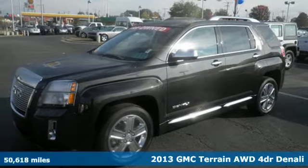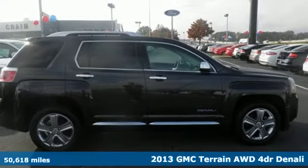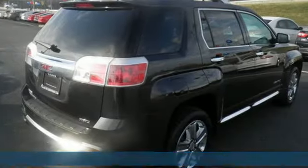Crossover into fun with this 2013 GMC Terrain. It feels nimble inside and out with the maneuverability of a sedan, but with the capacity of an SUV.